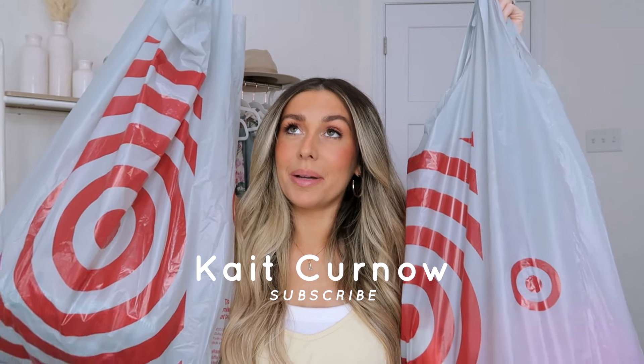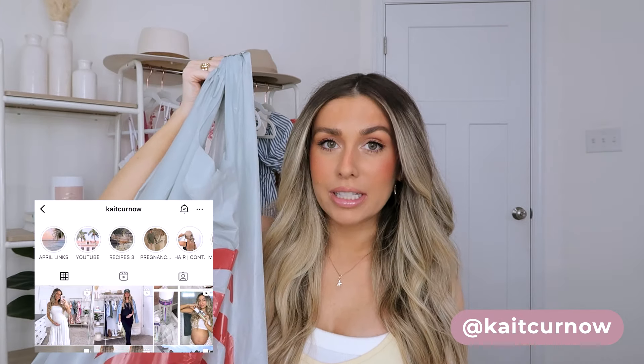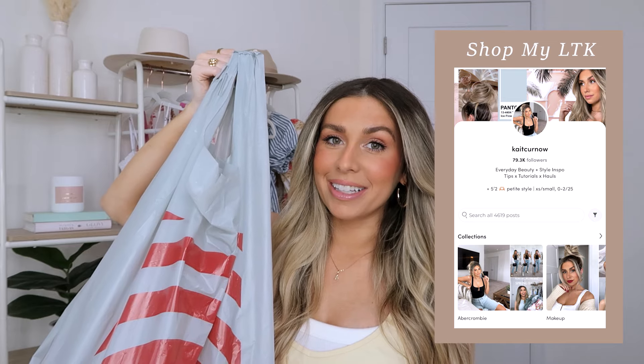There's something in the air when you walk into Target. I'm not kidding. I tend to lose all self-control and everything is an add to cart. Just kidding — I actually didn't go that crazy this time. I picked up some stuff for me, some stuff for baby, some random finds, some beauty finds. So let's just jump right into everything that I grabbed.